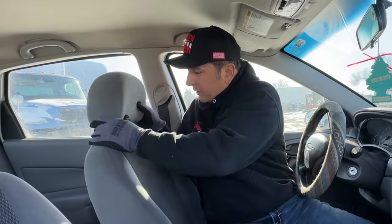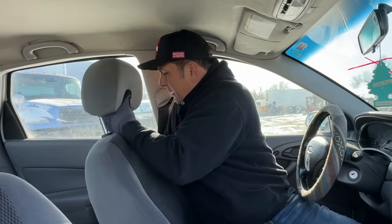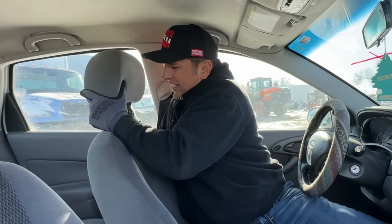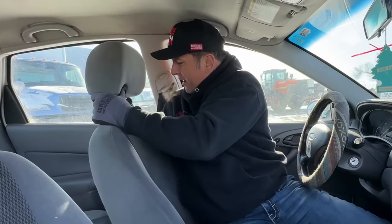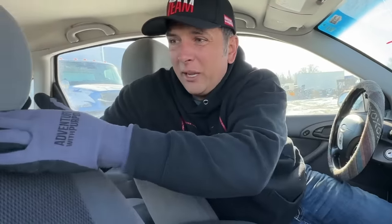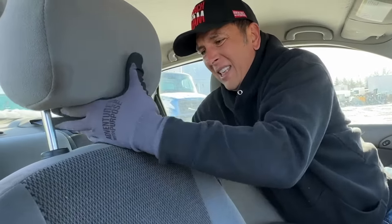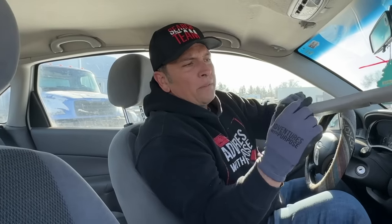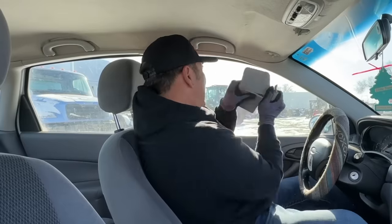Some people say you can grab the back headrest to break your window. But imagine the car is upside down, in a wreck, or sinking underwater — I tried to remove the headrest and could not get it off, even after 30–40 seconds. I tried another car — same result. Others say grab the visor and break it off to use as a tool, but that's plastic and it doesn't work either.